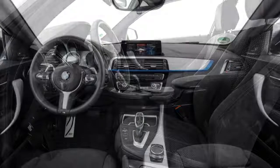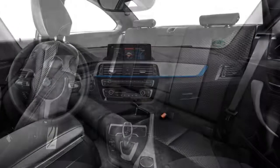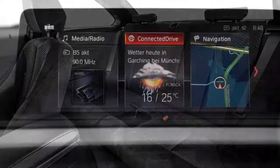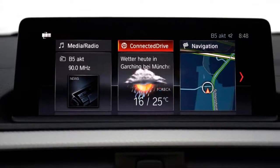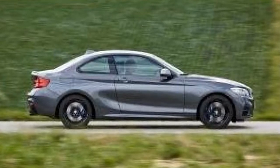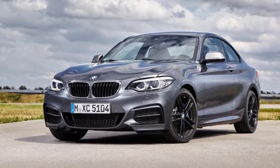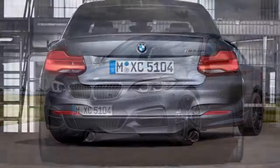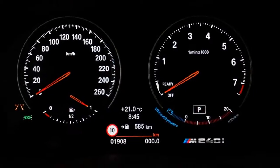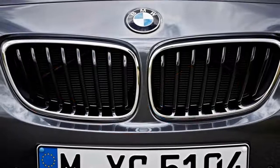Trim levels and features: The 2018 BMW 2 Series is available as either a coupe or convertible in 230i or M240i trims, which are mainly distinguished by their engines. The 230i coupe is powered by a turbocharged 2.0-liter four-cylinder producing 248 horsepower and 258 pound-feet of torque. The M240i gets a turbocharged 3.0-liter inline six-cylinder with 335 horsepower and 369 pound-feet of torque. Both engines are paired with an 8-speed automatic transmission that sends power to the rear wheels.